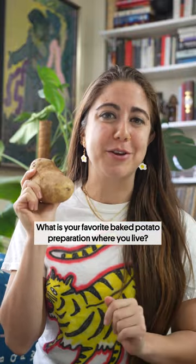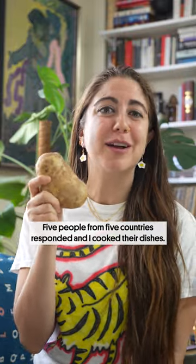What is your favorite baked potato preparation where you live? Five people from five countries responded and I cooked their dishes.